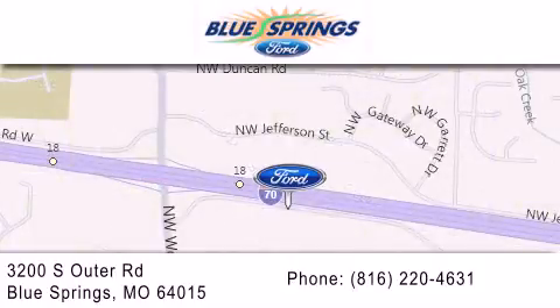We offer a free 10-year, 100,000 mile powertrain warranty on any new or certified used vehicle, free car wash for life and free shuttle service.